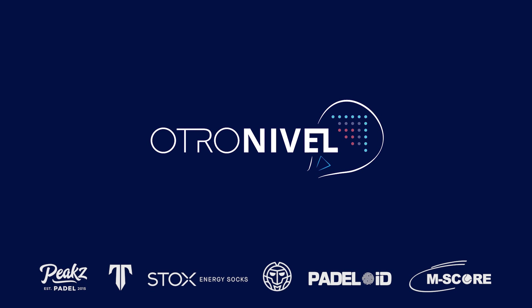We have the biggest giveaway ever on this YouTube channel worth 1,500 euros — a full paddle package. To win it, you have to watch to the end of the video.